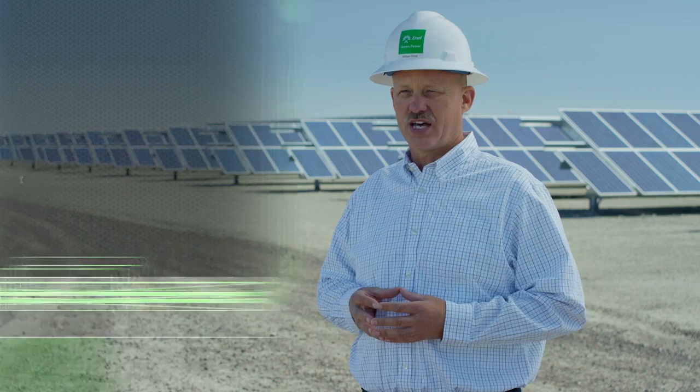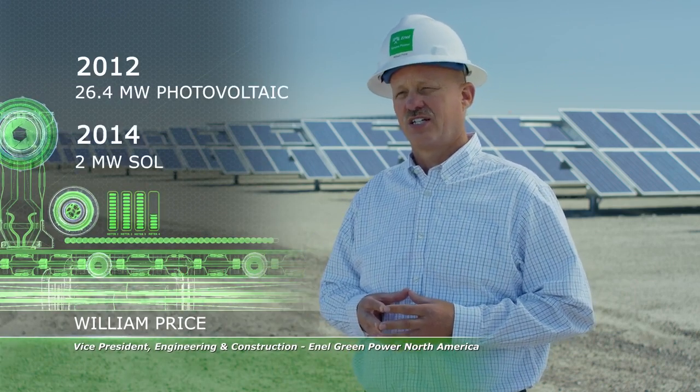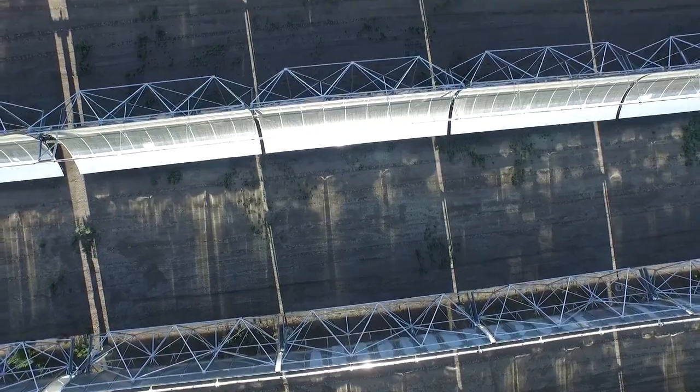In 2012, we added the 26 megawatt DC photovoltaic facility. And recently, in 2014, we installed CSP — the concentrated solar project. Originally, anybody who knows this area knows that was just a field. And that process from first digging the first hole to connecting to the grid was like three and a half months. So it was very fast.